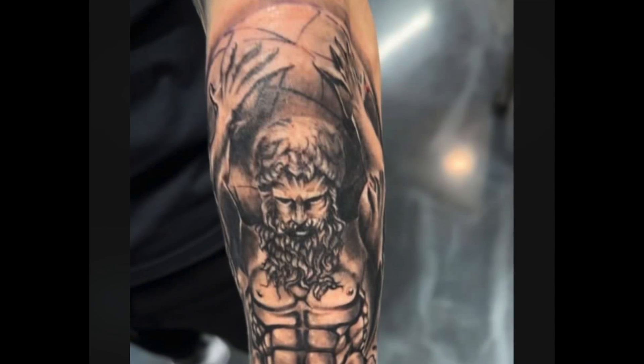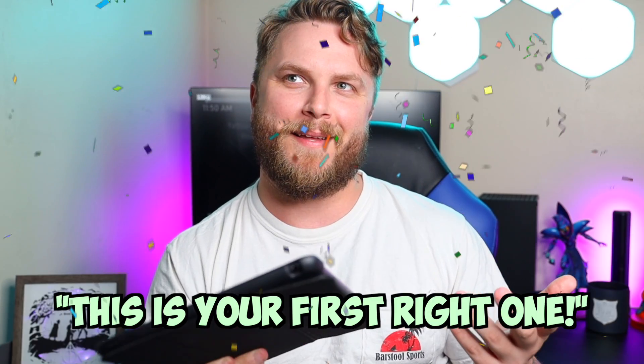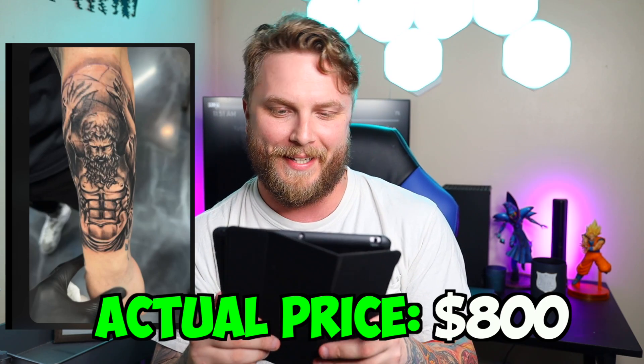This piece right here, there's some detail in there. I forget who this guy is — it's the guy that's like holding up the earth or something, I think. Nick, how much did you pay for this? It is the top forearm. I'm going to go $800 for this. Did I get it? Yes, you got it! I literally just said on the last one that I'm not too good at this and then I get the next one. $800.